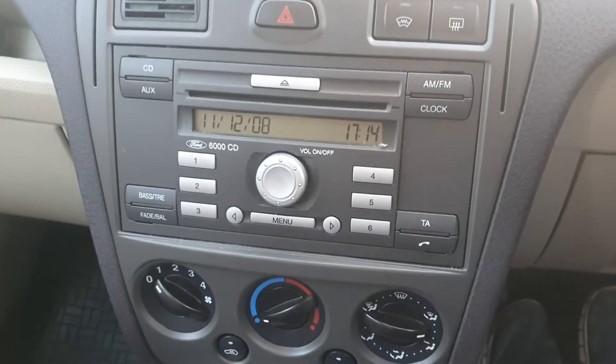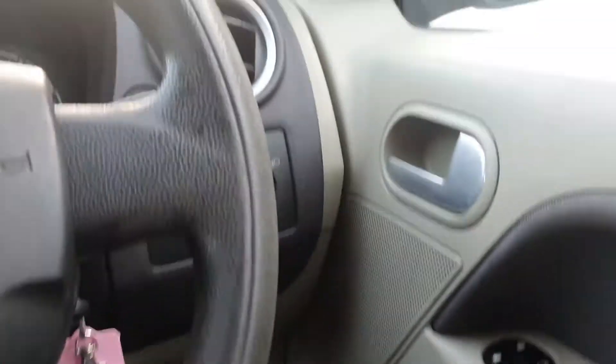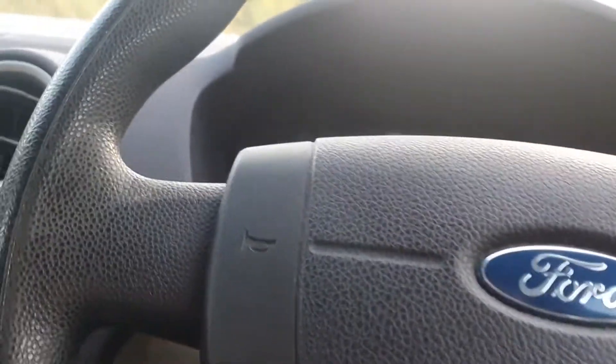It's got the radio CD and auxiliary input just behind that. 79,463 miles on the clock. It's also got electric windows and electric mirrors. We'll just start it up.